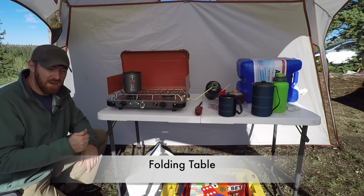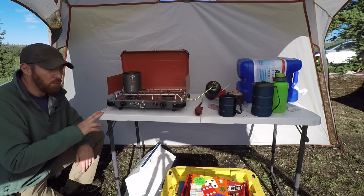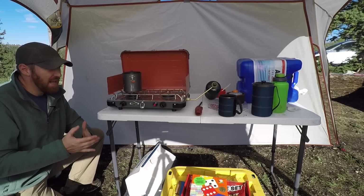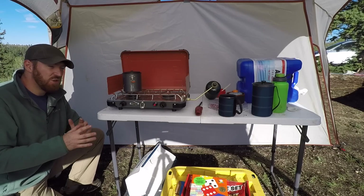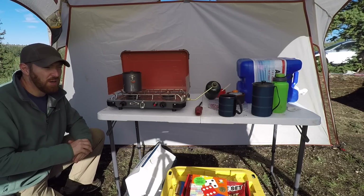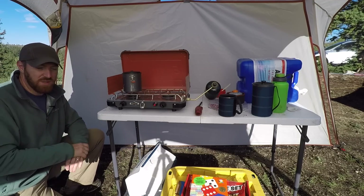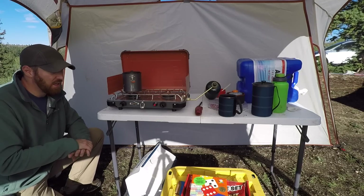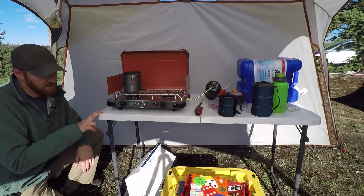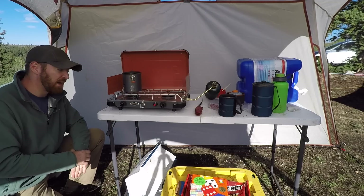Next up is a folding collapsible table. This is a Lifetime model — I paid about $35 for it. It's super lightweight, takes up hardly any space in your trunk, but you can lay it out to prepare food, play games, or do whatever you need. It's way better than working on the ground or jerry-rigging totes as a table. Everyone in the family has one and we use them for a lot of stuff — not just camping — but for camping they are absolutely essential.